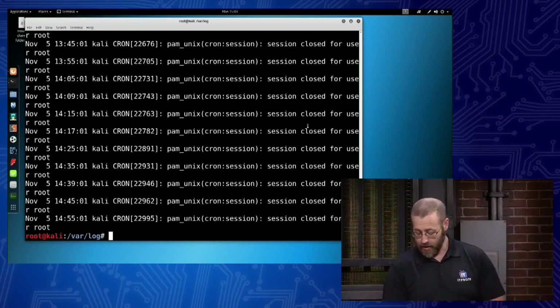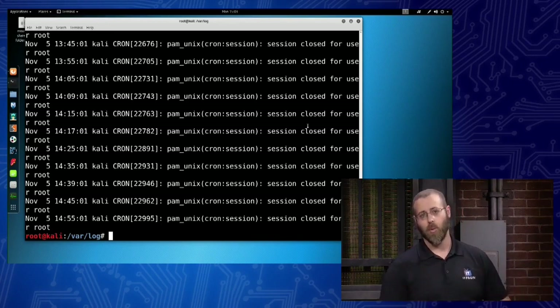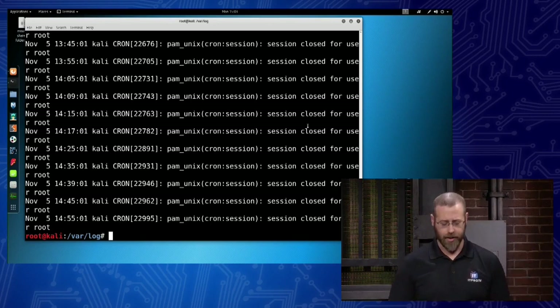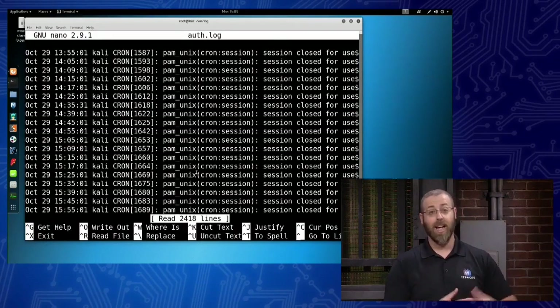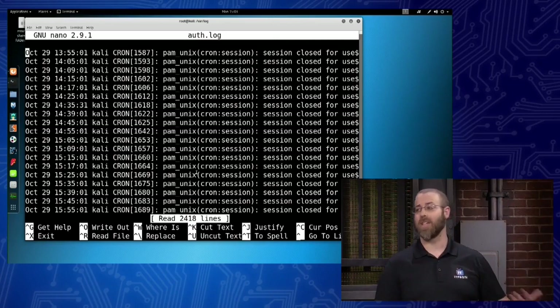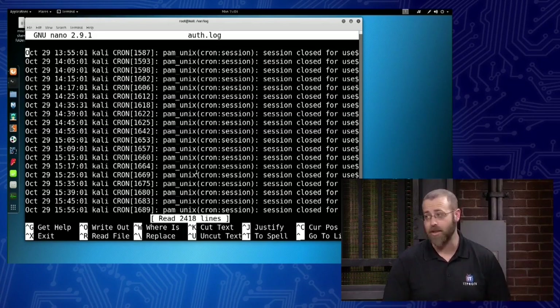After running that sed command, when we cat auth.log you'll notice it only says 'closed' now — there are no 'opened' entries because we've used sed to go in and cut those lines out and delete them. That's how we've modified the file. Sed is a really good way for clearing out specific log entries when working inside a Linux system. You could also use nano on auth.log and manually copy, paste, cut, and manipulate — doing that falsification of a log using your favorite text editor.